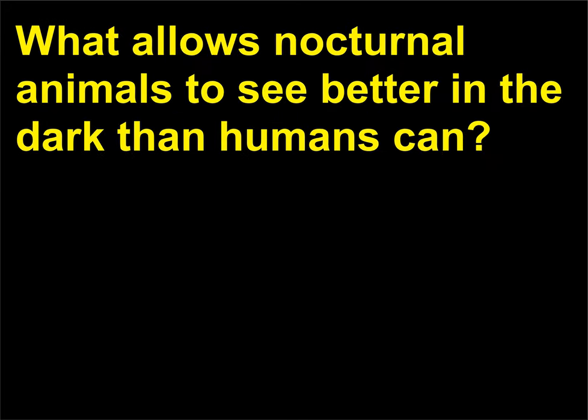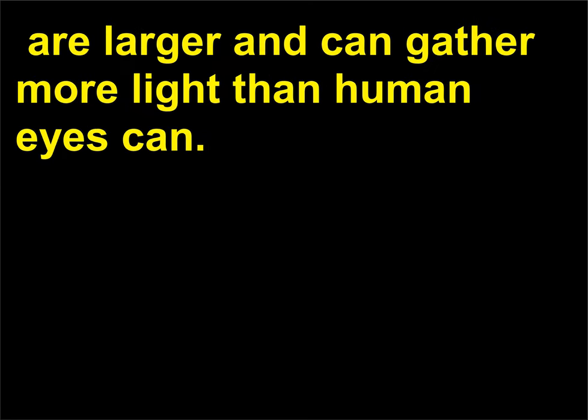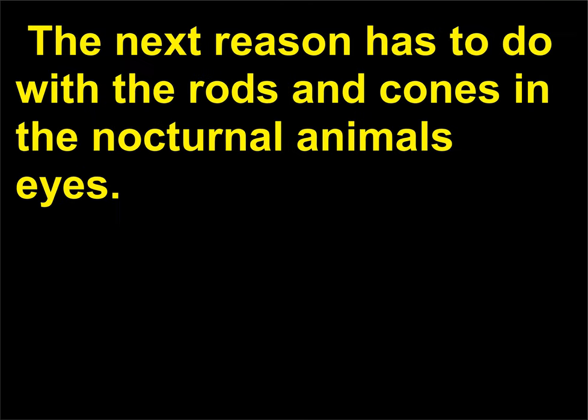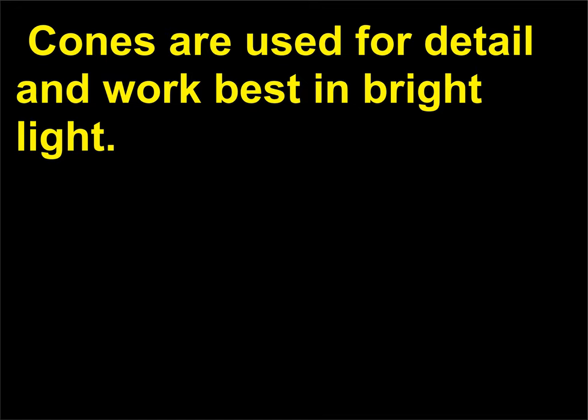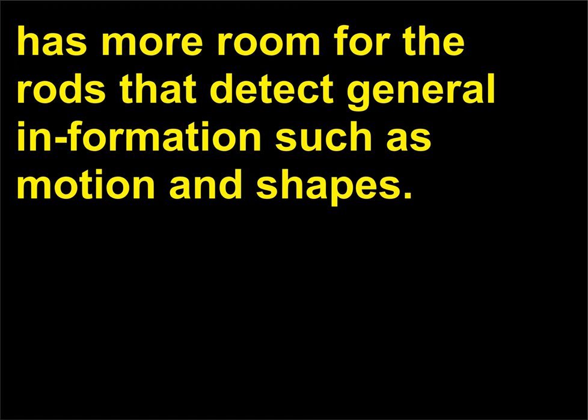What allows nocturnal animals to see better in the dark than humans can? There are three main reasons why some animals can see better than humans at night. First, their eyes, relative to body size, are larger and can gather more light than human eyes, resulting in a brighter image. The second reason has to do with rods and cones—cones are used for detail and work best in bright light. A nocturnal animal has little need for color vision provided by cones and therefore has more room for the rods that detect general information such as motion and shapes.